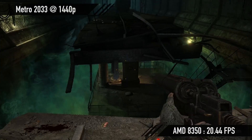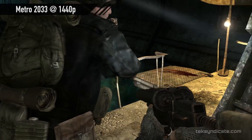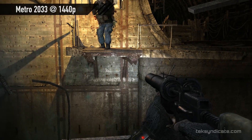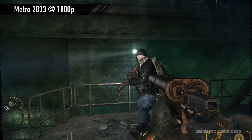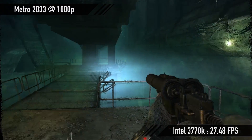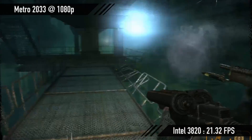Moving right along to Metro 2033 — you guys are going to be surprised because I was, and I ran the test several times. At 1440p, the AMD FX8350 got 20.44 fps; the 3570K got 12.80 fps; the 3770K got 12.96 fps. At 1080p, Metro 2033 was 36.44 fps on the AMD FX8350; the 3570K got 21.2 fps; the 3770K got 27.48 fps; and the 3820 got 21.32 fps.